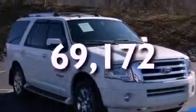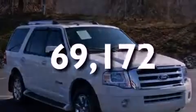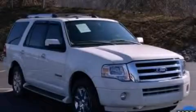This vehicle has less than 71,000 miles. This automobile won't last long at this price. Call and arrange a test drive now.